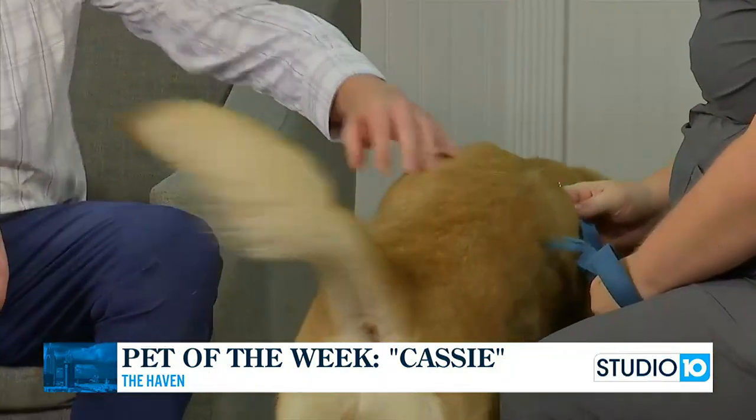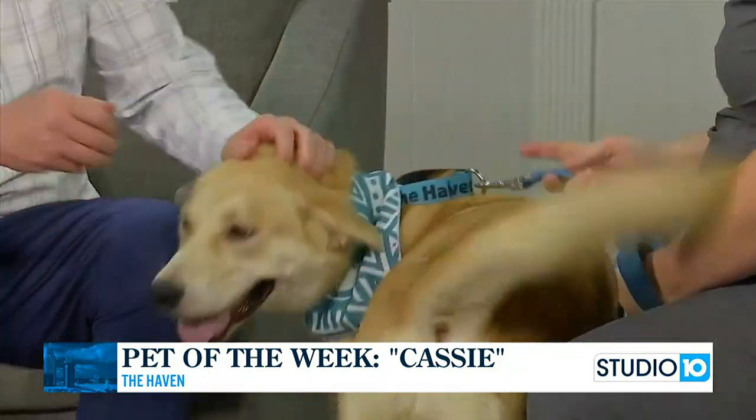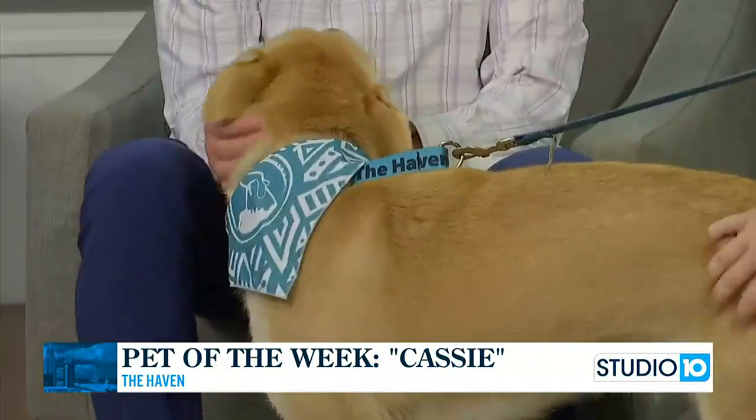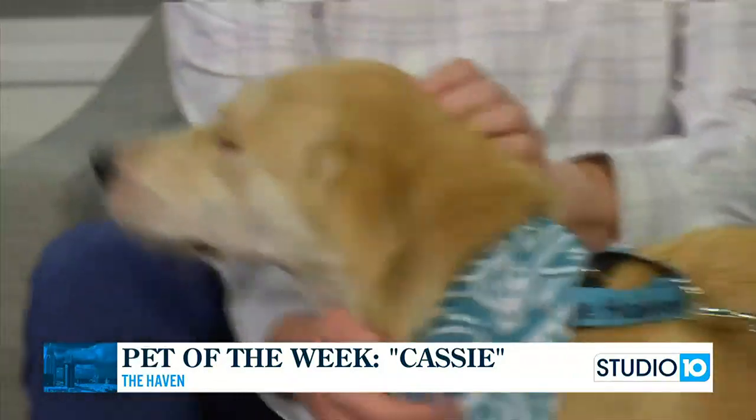It's not often that you come across a golden retriever or a golden retriever mix at your shelters. No, it's not. We rarely ever get golden retriever mixes. She's definitely got some in there, though.